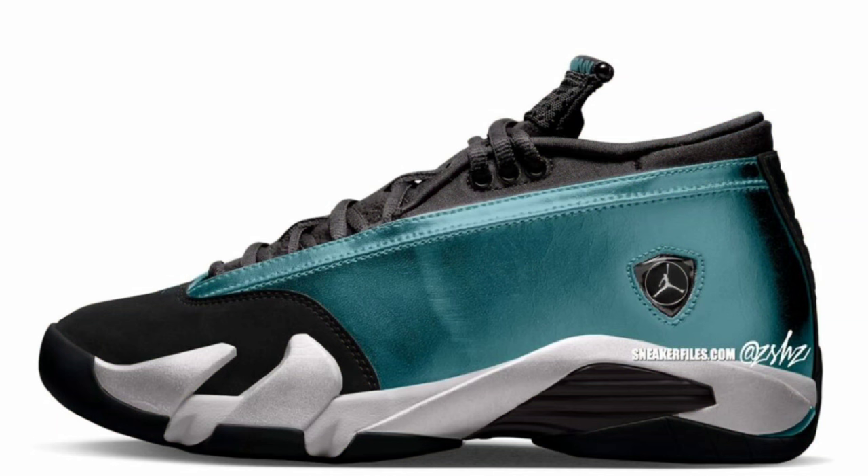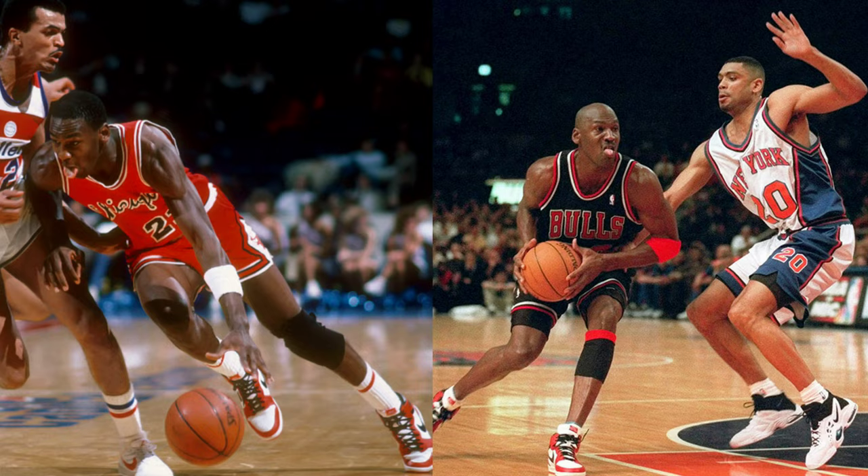Another women's exclusive sneaker dropping in the spring retailing for $180 is the Air Jordan 14 Low Women's Mineral Teal. I'm very interested to see what this looks like in person because the mock-ups look very crazy. Mineral Teal, metallic silver, and black is the color scheme. What makes this interesting is the mineral teal upper with black nubuck on the toe box, eye stays, tongue, laces, and carbon fiber midfoot shank plate — that's going to be crazy to see. I truly feel like this is a shoe you cannot make your mind up about until you see it in hand. Let me know your overall thoughts in the comments below.